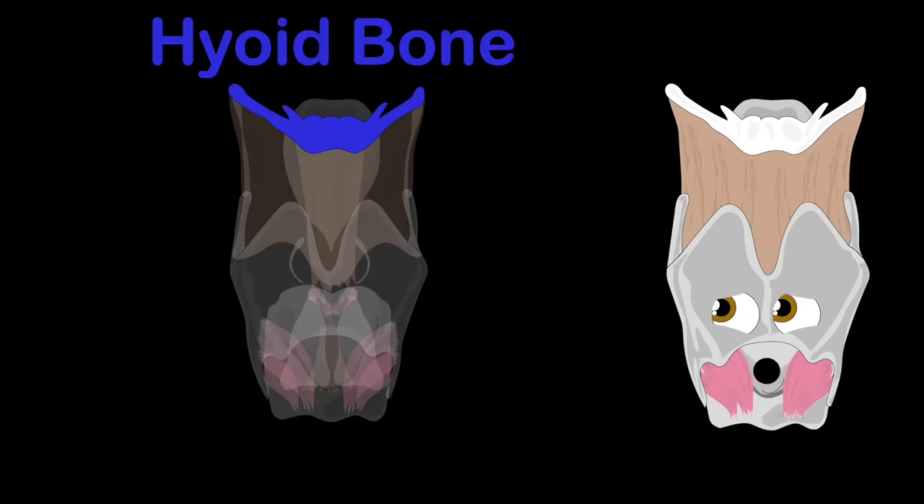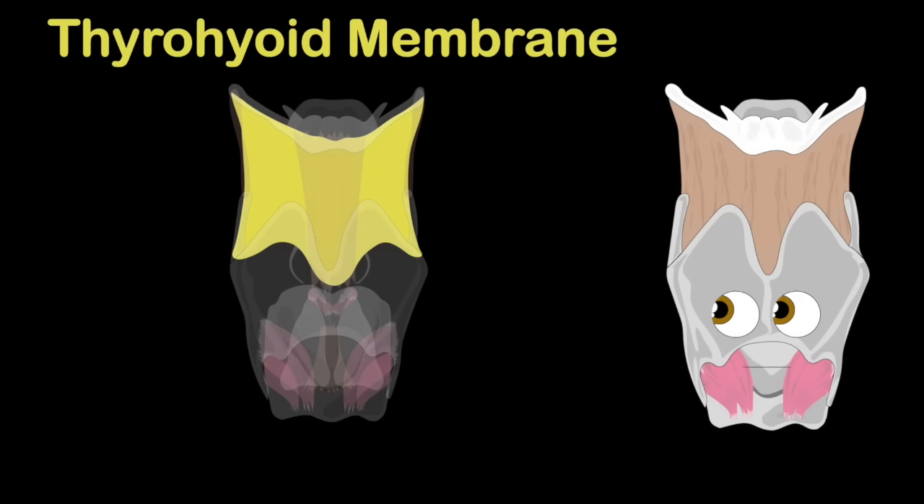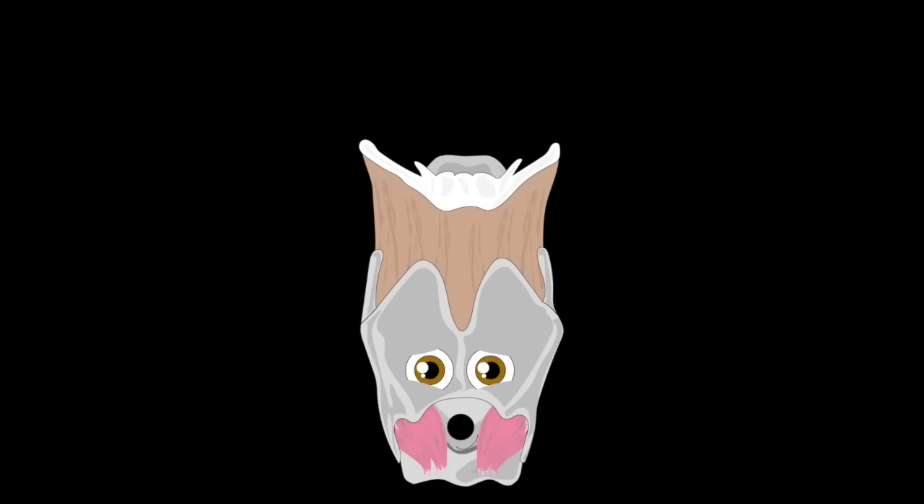Last we have the hyoid bone — it's not part of your larynx, but thyrohyoid membranes attach, so they're linked.